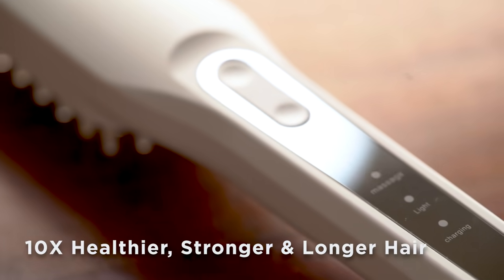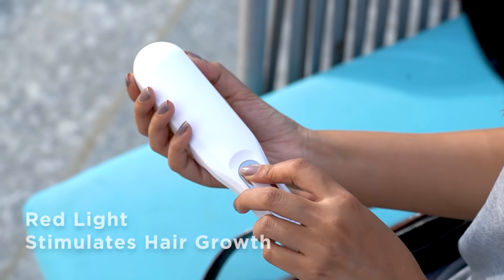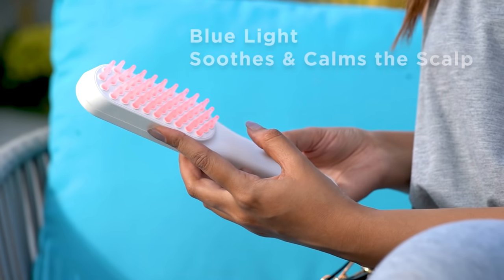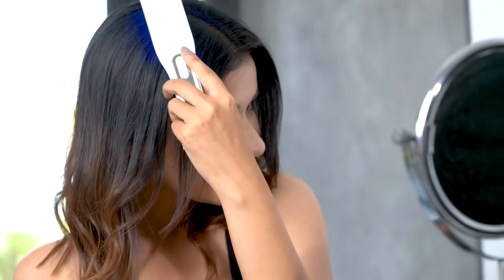Say hello to 10 times stronger and healthier hair with ProTouch LED Hair Growth Therapy Comb. Red light strengthens hair follicles and stimulates healthier hair growth, while blue light soothes and calms the scalp and eliminates bacteria buildup to prevent dandruff.